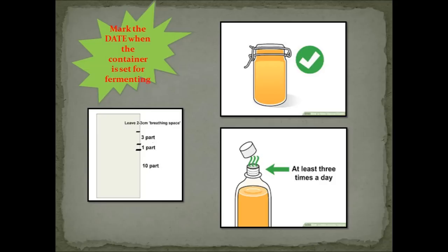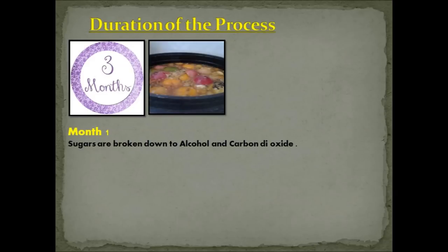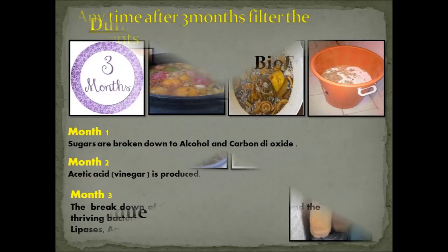During these three months of fermentation: in the first month, sugars are broken down to alcohol and carbon dioxide — the reason gases build up in the container. During the second month, acetic acid (vinegar) is produced. During the third month, breakdown of organic matter continues and the thriving bacteria produce enzymes like proteases, lipases and amylases. These enzymes remain in the solution.